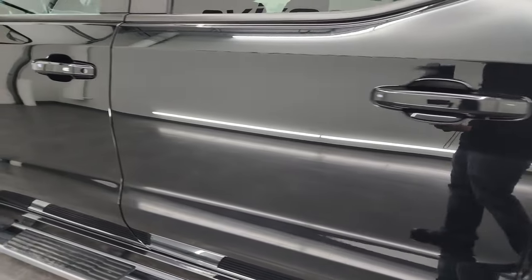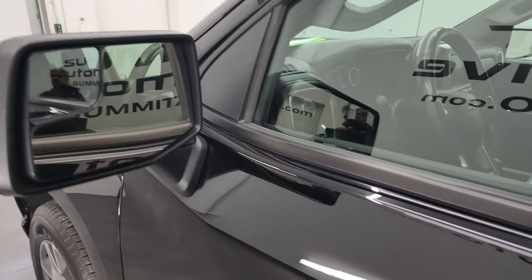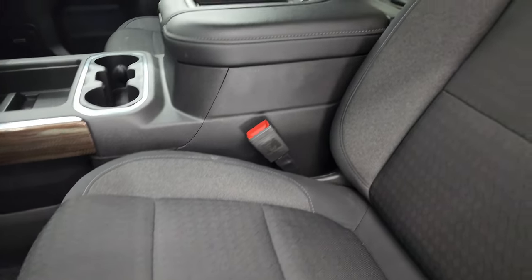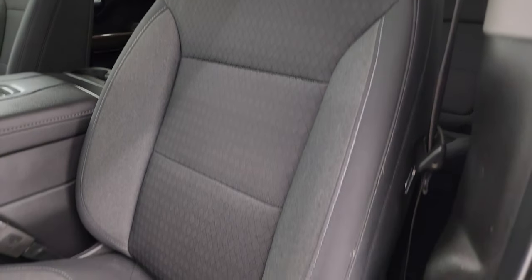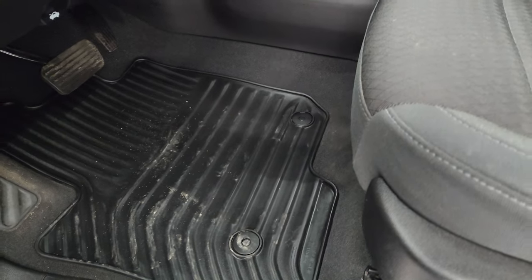Coming around to the back wheel for full disclosure — no scuffs or scrapes on there. Down the rest of the side, doors look really good. It does have the power mirrors with the blind spot mirror on the driver's side. Inside, the LT1 package gives you the black cloth interior. You get bucket seats in front — no rips or tears on them. Smells very clean inside the truck. Power driver seat with lumbar and factory all-weather floor mats throughout.